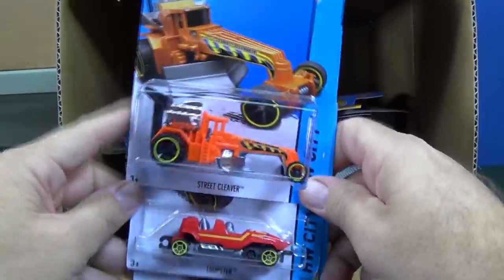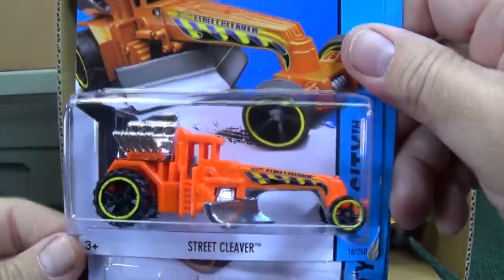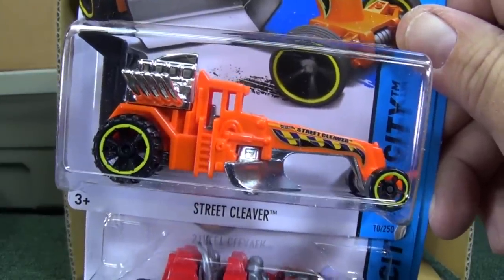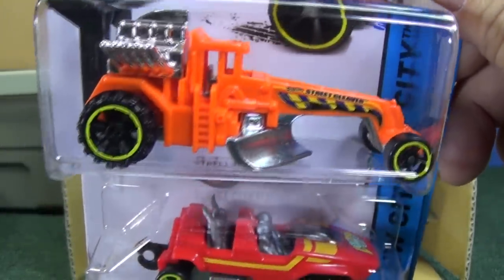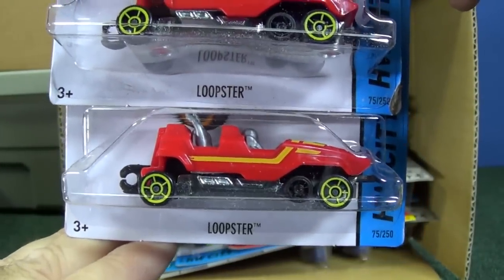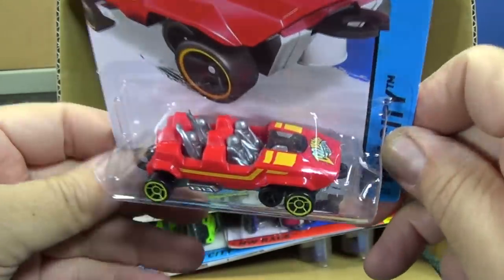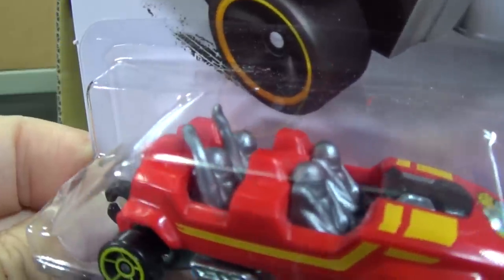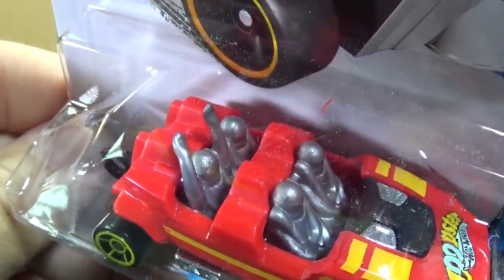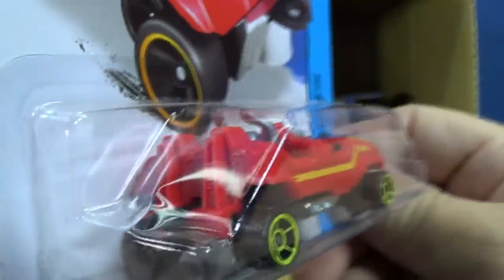Notice how I keep every car right in front of you — this way there's no switcheroos, you see exactly what comes out of the case. And if there's no treasure hunt, Race Grooves is going to get a treasure hunt. Treasure hunts are not in every case. Street Cleaver in orange with now one wheel in the back. And Loopster — Loopster was in the last case assortment as well. Except in that case, I didn't get any guys with hands up in the back seat — all four had their hands down. This one, nice to get the one with the hands up in the back seat.